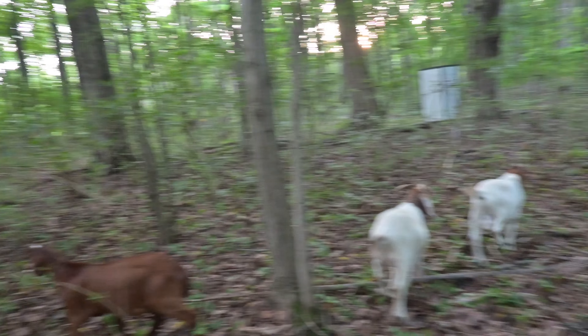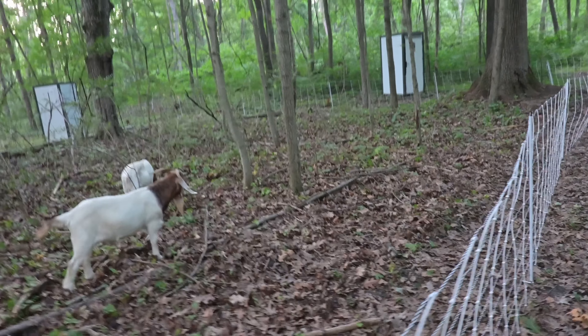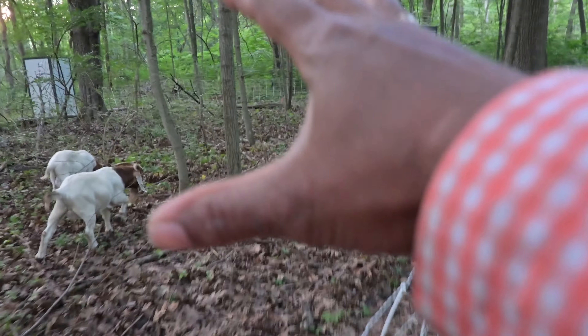Look at all this cleared out area. I mean, you literally could see nothing in here.